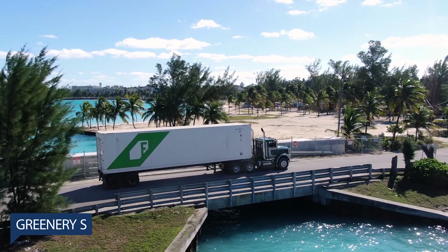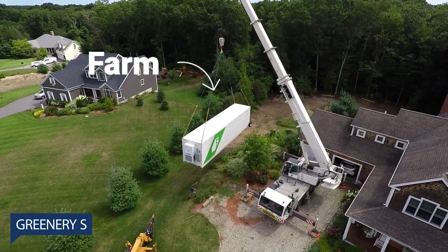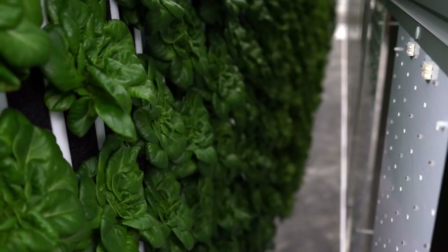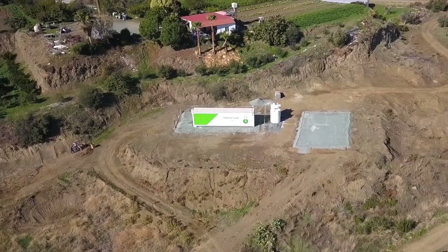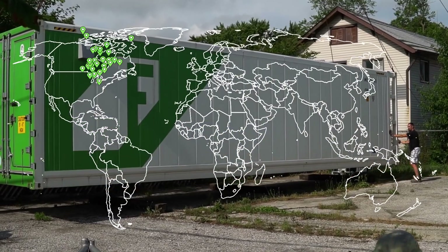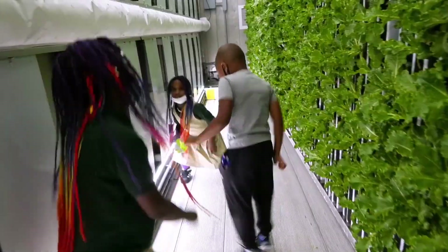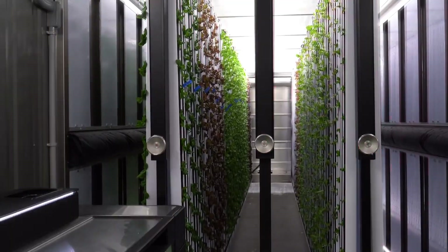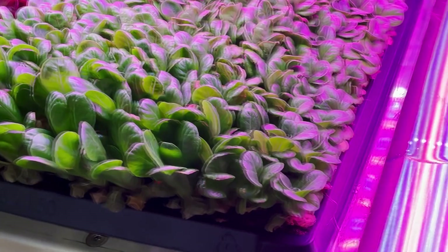Greenery S — the Greenery S is a hydroponic container farm that allows us to grow food anywhere in the world, all year long. Featuring a state-of-the-art controlled environment agriculture system that gives you complete control of the elements, the shipping container farm makes it possible to grow delicious food all year long.